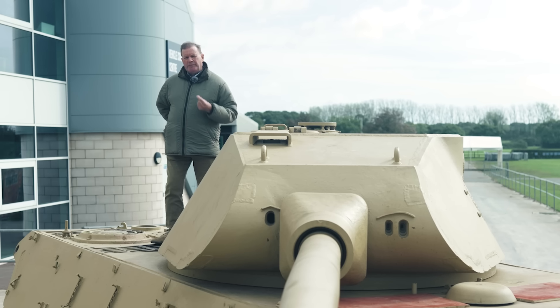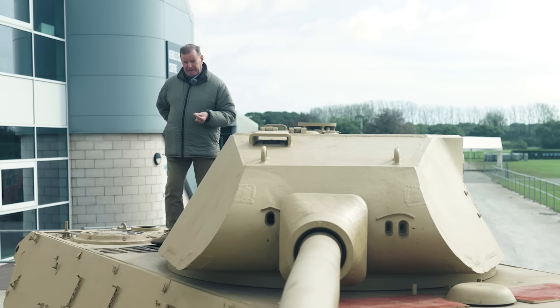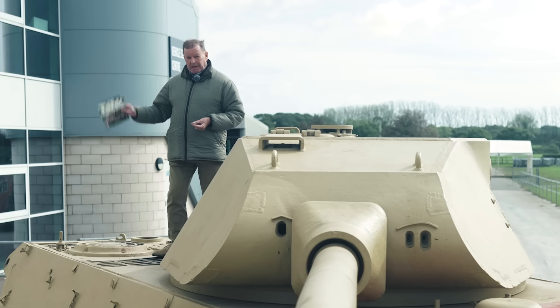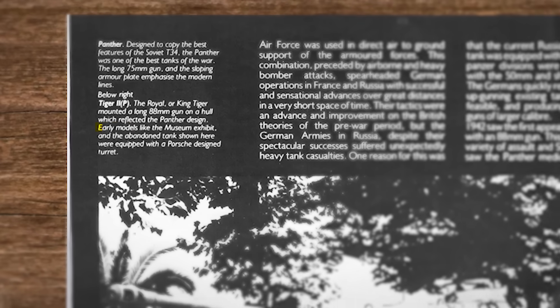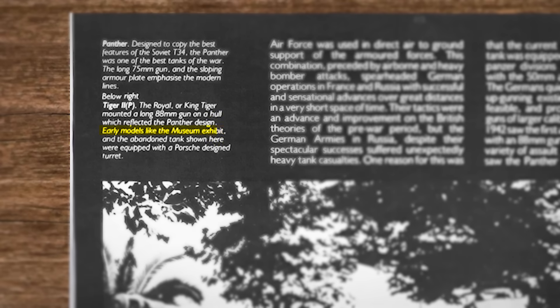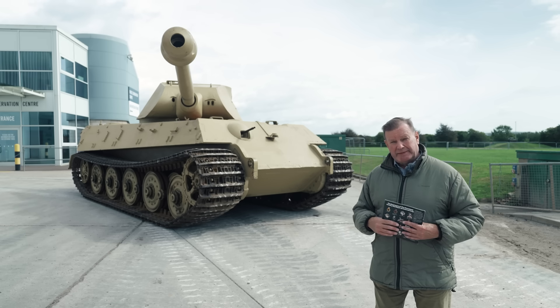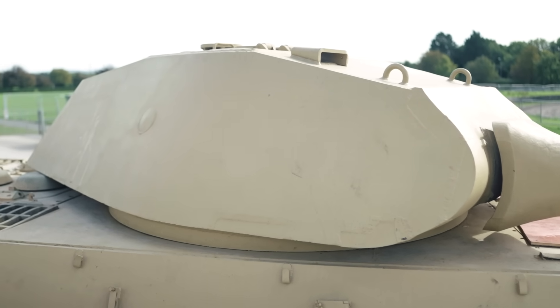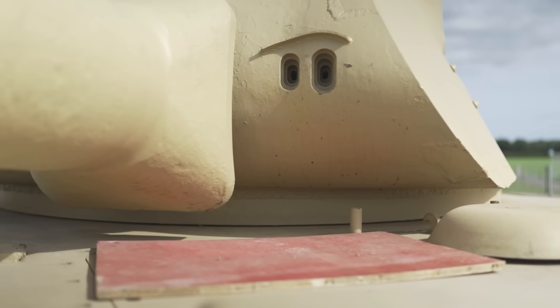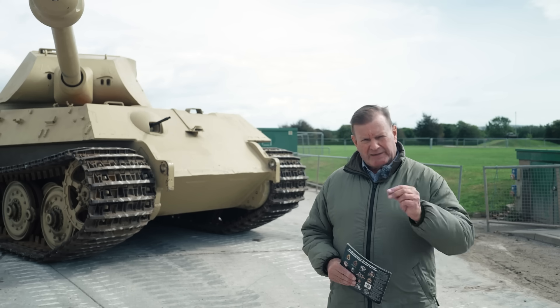Which begs the question, why would anyone think that Porsche had anything to do with it? Well, it does look as though the Tank Museum might have been part of the problem. In this guidebook from 1983, a caption reads: 'Early models like the Museum's exhibit and the abandoned tank shown here were equipped with a Porsche designed turret.' Well, that's awkward. Sorry about that. How did we get that so wrong? But it's not true to say that Porsche wasn't involved in the King Tiger story at all, and that is probably where the confusion arose.